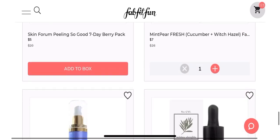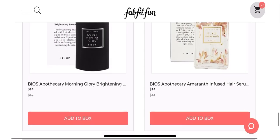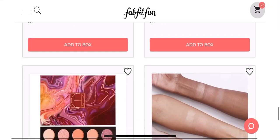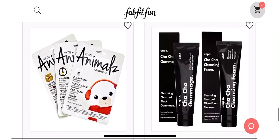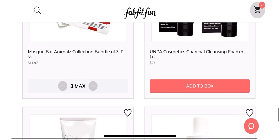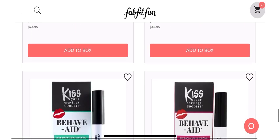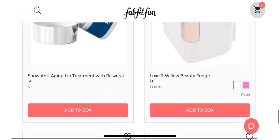FabFitFun knows how to make these sales work, because not only are we rushing to add stuff to our carts, but then we're playing the refresh game to try to get the items that we want. And as far as the items go, the sales are different every time, but there are items that are repeated in the sales over and over again.